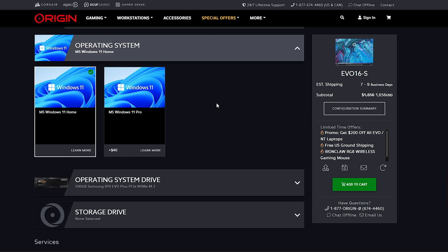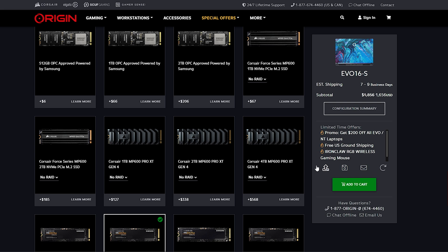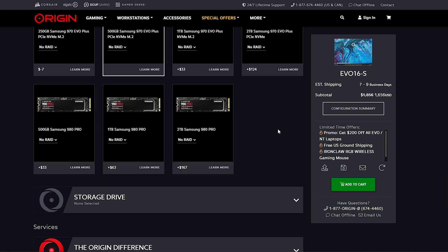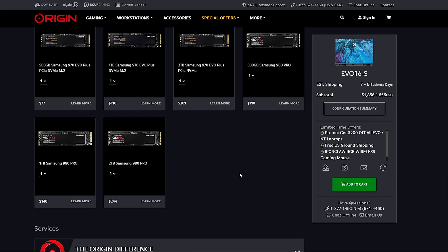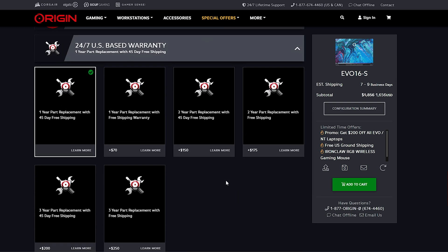For your operating system, you can do either Windows 11 Home or Windows 11 Pro. You also have drive options — OPC-approved drives by Samsung, all the way up to high-end 980 Pros. You also have the option of adding a second M.2, so you can do up to 8 terabytes of storage inside this laptop. For warranty, you've got a one-year replacement with 45 days of free shipping plus lifetime call-in support. Or you can do three years fully covered for $250.